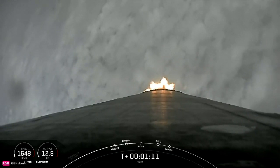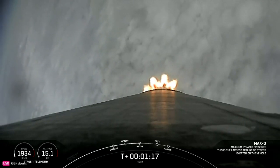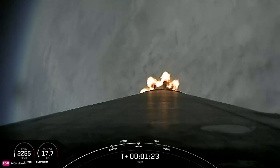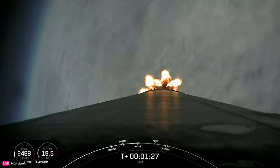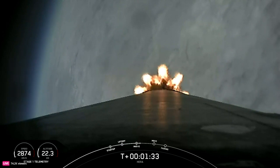Waiting for the callout from GNC of Max-Q. Max-Q, right on time. We're through the period of maximum pressure on the vehicle. The Merlin engines are back at power and we're out of the throttle bucket. Now from here on, even though the velocity is rapidly increasing, the atmospheric density is decreasing, and that's resulting in less loads on the Falcon 9.